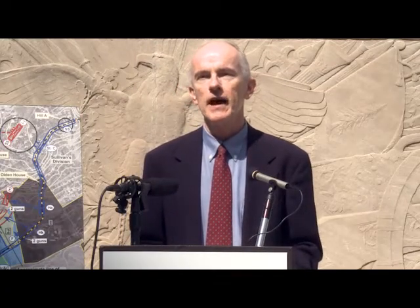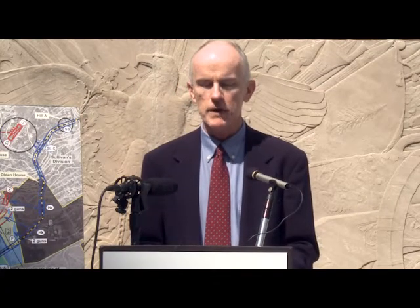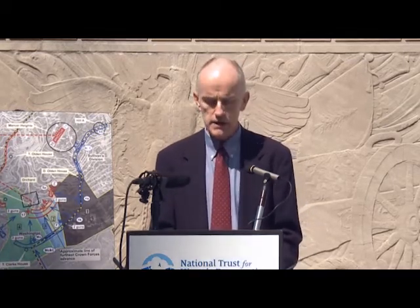My name is Walter Gallus. I'm the field director of the National Trust for Historic Preservation based in Philadelphia. This year marks the 25th year that the National Trust for Historic Preservation is announcing its list of America's 11 most endangered historic places.